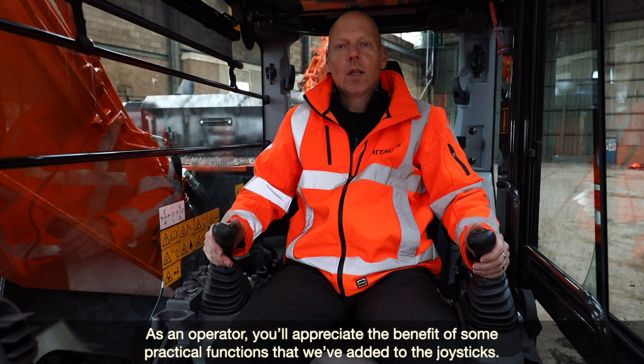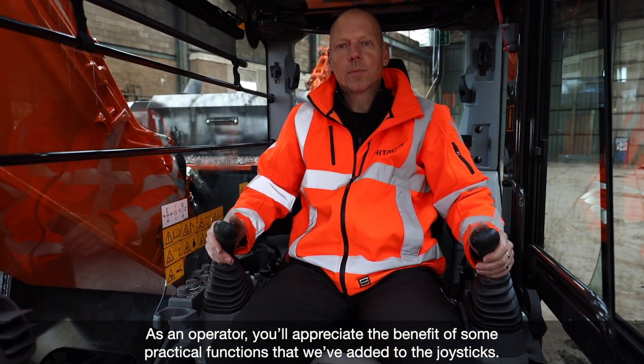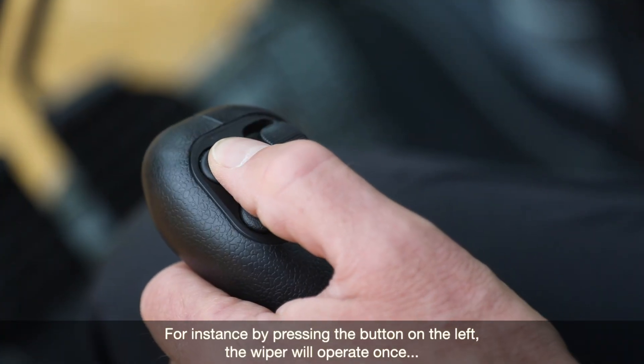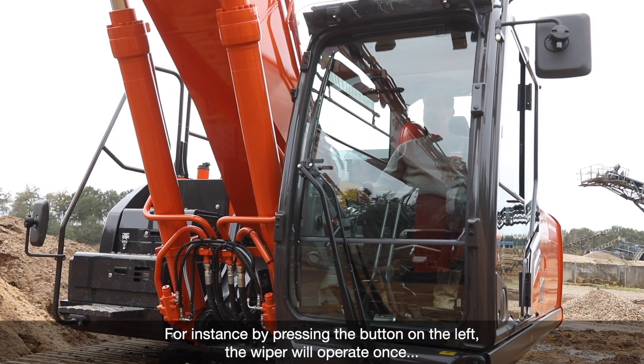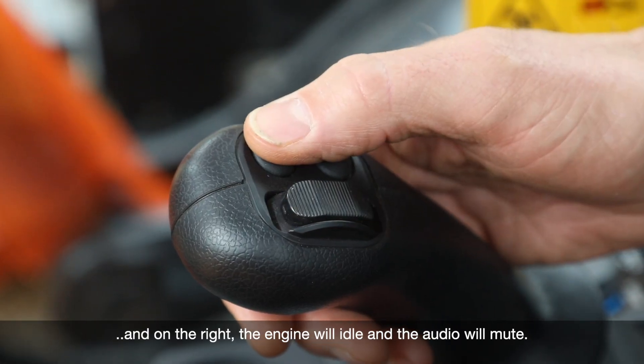As an operator, you will appreciate the benefits of some practical functions that we have added to the joysticks. For instance, by pressing the button on the left, the wiper will operate once. And on the right, the engine will idle and the audio will mute.